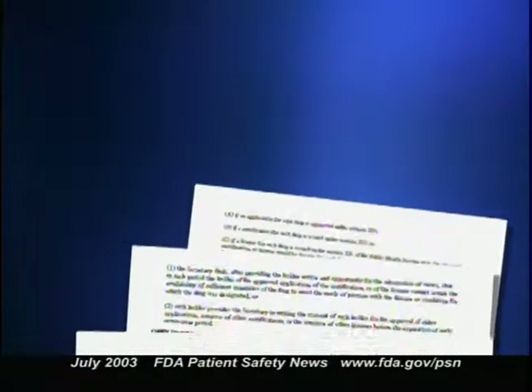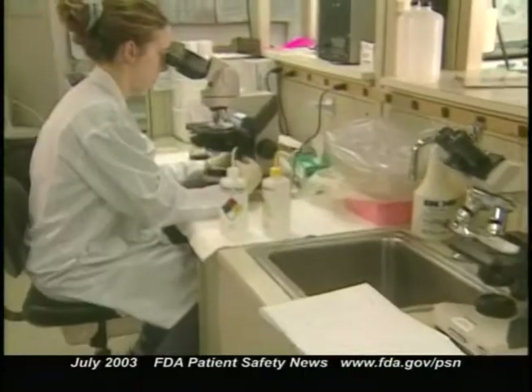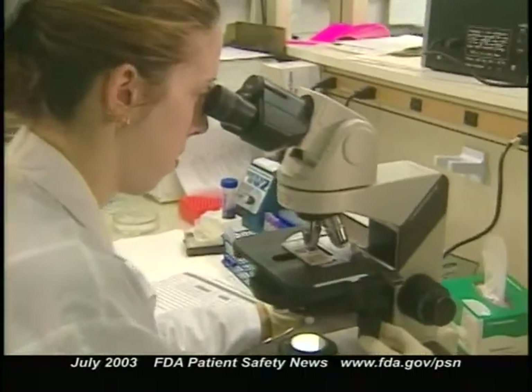These approvals were granted under the Orphan Drug Act, which provides research grants and other incentives that encourage manufacturers to develop new drugs and biologics to treat rare conditions — those affecting fewer than 200,000 people in the U.S. One key incentive is seven years of exclusive marketing for the first product developed to treat a rare disease. The Act was signed into law in 1983 and has since been used to approve more than 200 products, treating conditions including Crohn's disease, Hansen's disease, sickle cell anemia, hemophilia A and B, rare cancers and leukemias, and PCP pneumonia affecting HIV/AIDS patients.